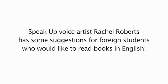Voice artist Rachel Roberts has some suggestions for foreign students who would like to read books in English. She explains that it's important to ask yourself why people read books in English. Some students are absolute anglophiles who love English literature, but most people read English books because they want to learn new words and familiarize themselves with new structures.